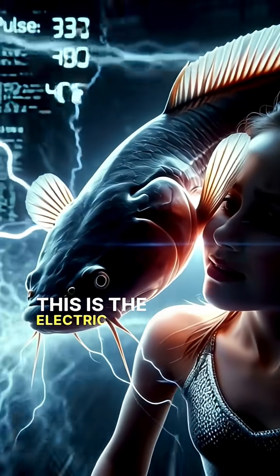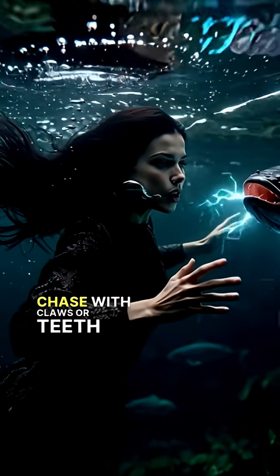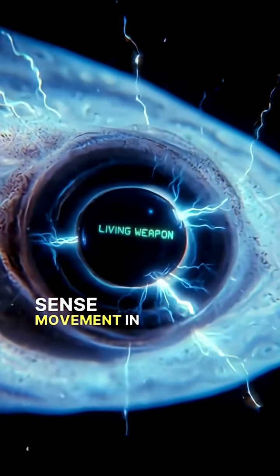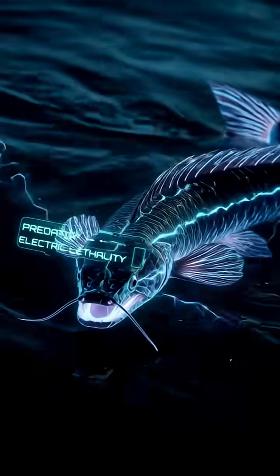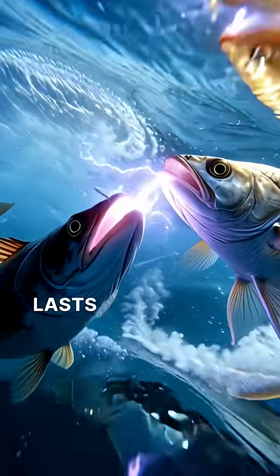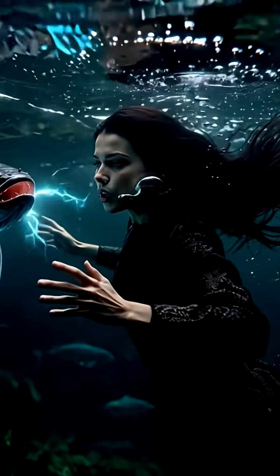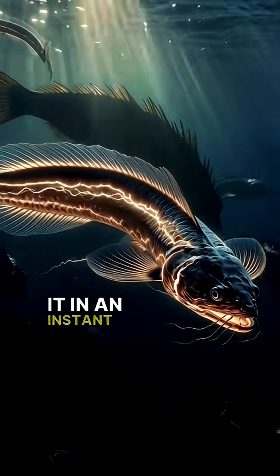This is the electric eel, a predator that doesn't chase with claws or teeth, but with electricity. It can sense movement in total darkness, lock onto its target with precision, and fire over 400 electric pulses per second. Each pulse lasts only milliseconds — yet that is enough to drop a large animal, stun a threat, or silence the water around it in an instant.